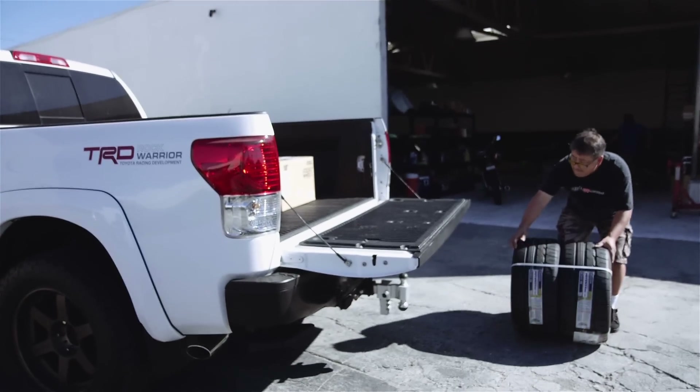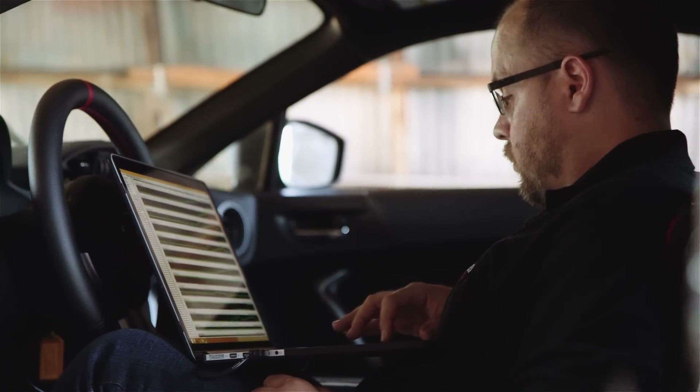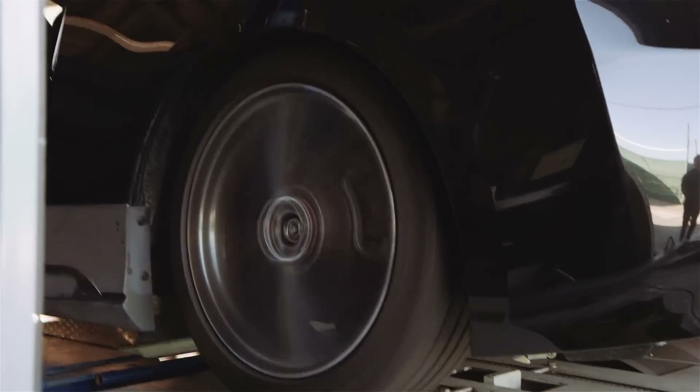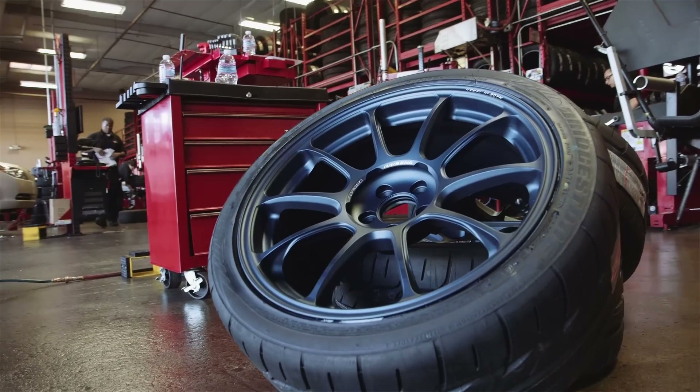What we're doing is actually supercharging the car, and we even dynoed it. We measured it at about 220 horsepower — that's about a 70 horsepower jump. We made sure that we can get some grip with some really wide, awesome looking tires.